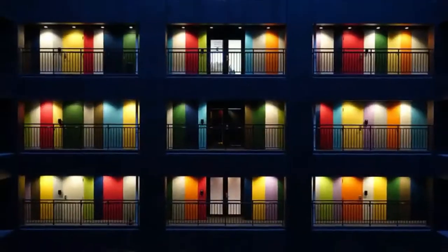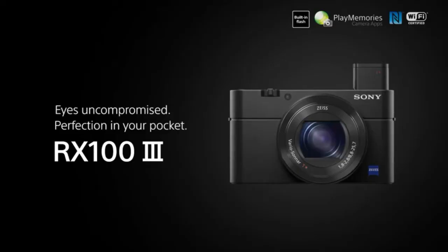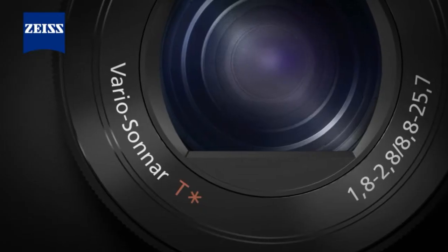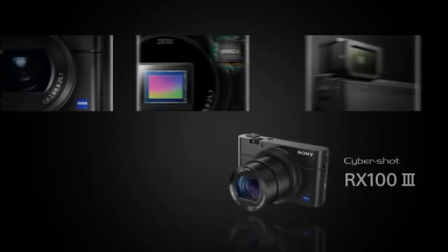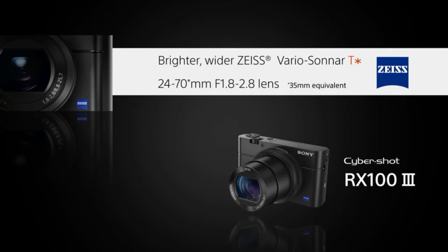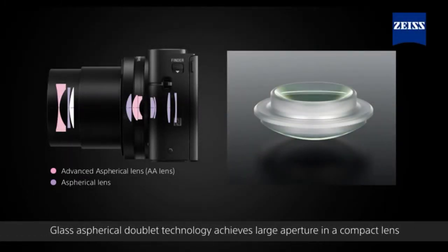A unique control ring around the lens works in combination with an intuitive user interface for meticulous SLR-type control over settings, satisfying even the most fastidious users. The control ring can be assigned to adjust various features from basics like zooming and aperture to creative functions like picture effect. It turns smoothly and seamlessly, allowing quiet click-free usage while shooting movies, including a new step zoom function for instant selection of commonly used focal lengths.